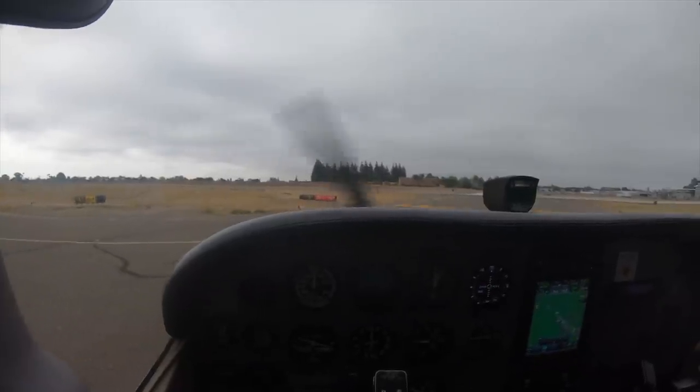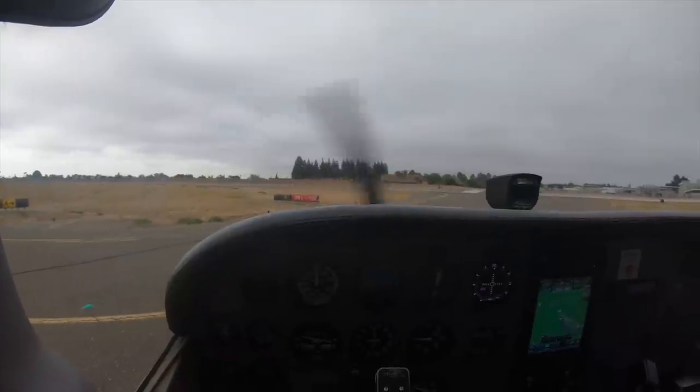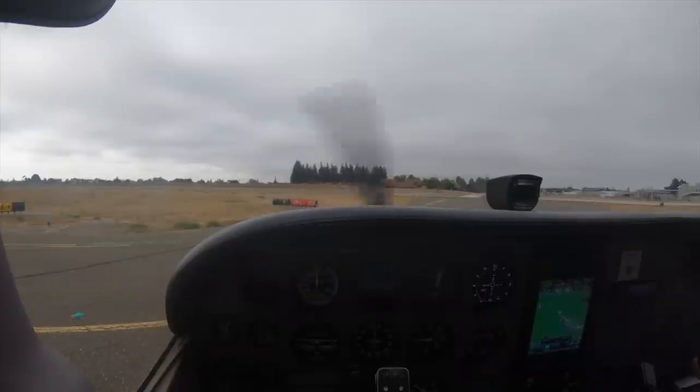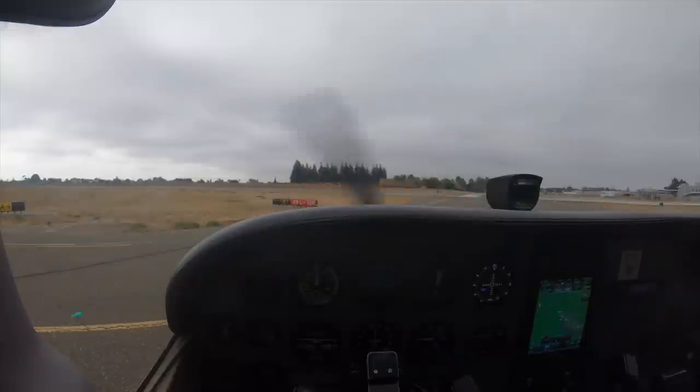Hayward Tower, Skyhawk 5218 Foxtrot, ready for takeoff, 28L at alpha, special VFR. 5218 Foxtrot, Hayward Tower, roger. Standby, I'm just waiting on this IFR departure to activate airspace, and I'll get you going. Okay, roger that, we'll hold here, 5218 Foxtrot. Alright you guys, that's what I was saying about IFR — he's got some IFR departures that are actually trying to go somewhere IFR today, and they're going to get priority. There can't be some Yahoo like us going special VFR anywhere we want in that airspace while those aircraft are IFR. So we're going to wait for them to go. I heard it was like a five-minute wait time.